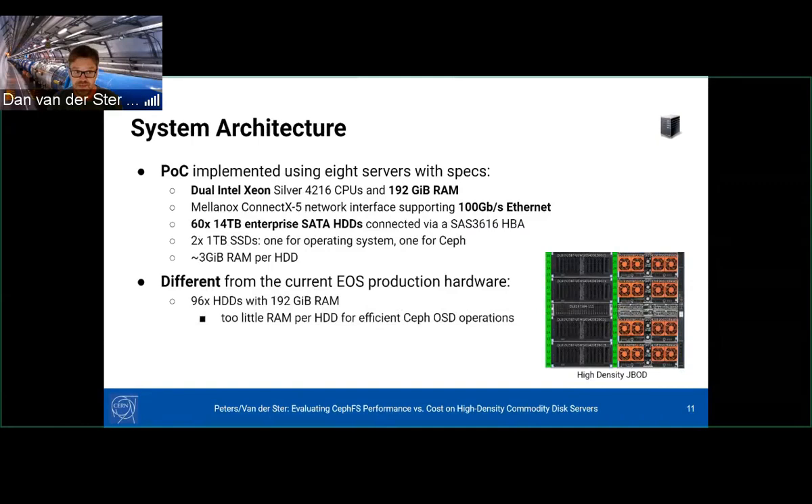We did a proof of concept using eight large new machines: dual Xeon, 192 GB RAM, 100 gigabit Ethernet, 60 14-terabyte drives each, and two 1-terabyte SSDs. The RAM-to-disk ratio is roughly 3 GB per spinning disk, which differs from our current production setup of 96 12-terabyte drives with 192 GB RAM — at that ratio it's getting to be too little RAM for the CephOSDs. Because we have hundreds of petabytes, everything must be optimized by price per terabyte.